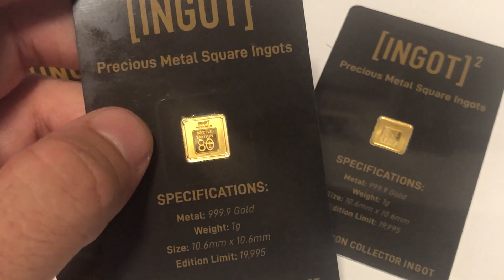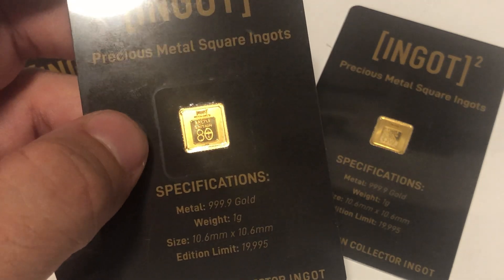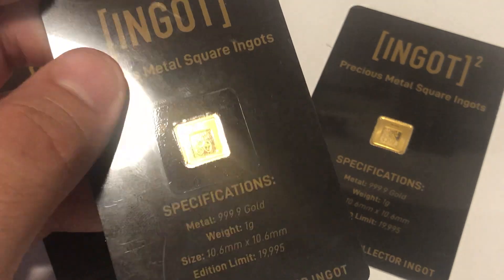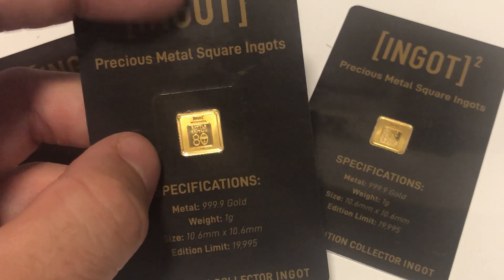This came about from an offer that I was tagged in by one of the people on the back-of-metal group. I missed the first one — I think this is the second in the series. The first one was the Brexit ingot, and it came in one gram and five gram.